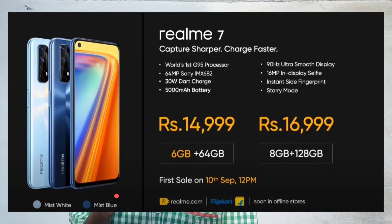We have 2 variants: 6GB/64GB and 8GB/128GB. We have a triple slot — you can use a memory card along with two SIMs. We have 256GB expandable storage. We have a side-mounted fingerprint sensor. We have a 5000mAh battery with 30W fast charging support.